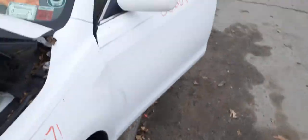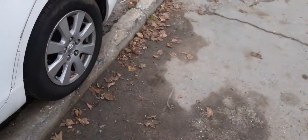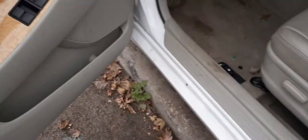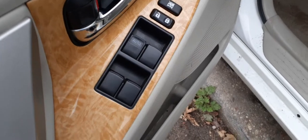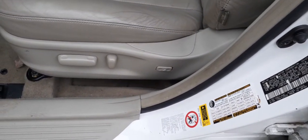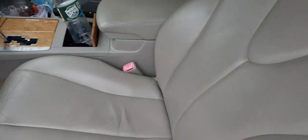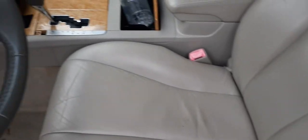You do have a glass sunroof up there as you can see. Here are your window switches. Left side seat track — six-way power with power recline and power lumbar. It does have the airbag in the seat. You do have a console, automatic.